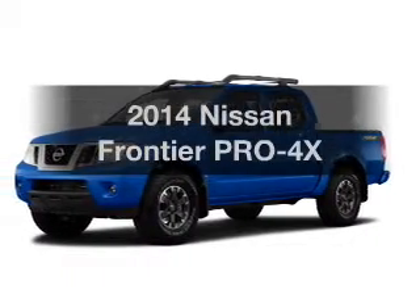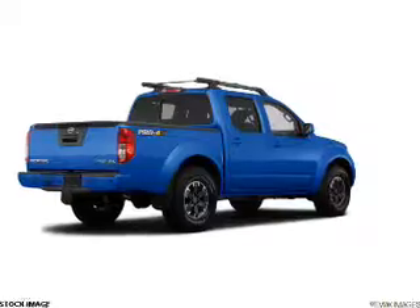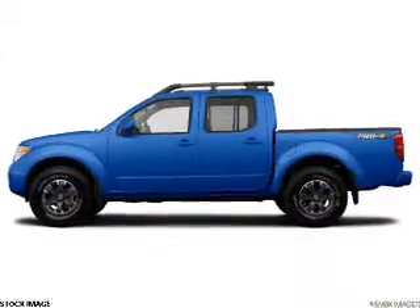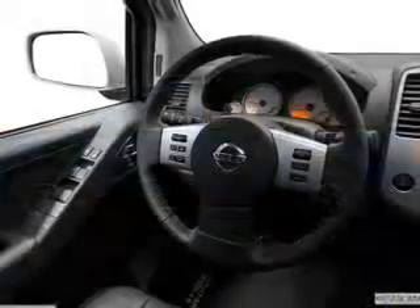Imagine yourself in this 2014 Nissan Frontier. Travel the roads in style and comfort in this great vehicle. The powertrain includes four-wheel drive with a solid six-cylinder engine that responds smoothly to its five-speed automatic transmission.